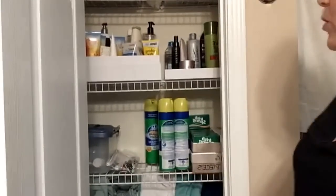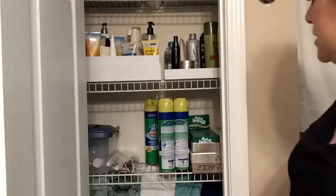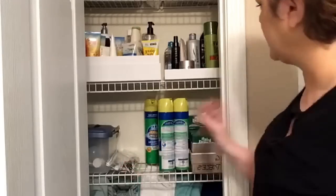I redone this cabinet the other day and I organized it, y'all. It took me four hours in this bathroom to get everything organized, because when Chris retires I can't be buying stuff over and over and overstocking.